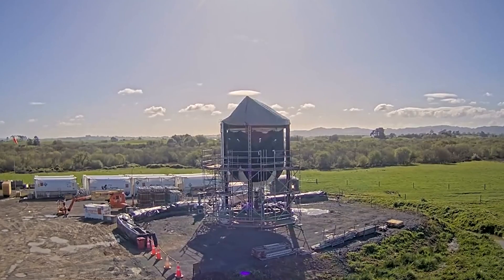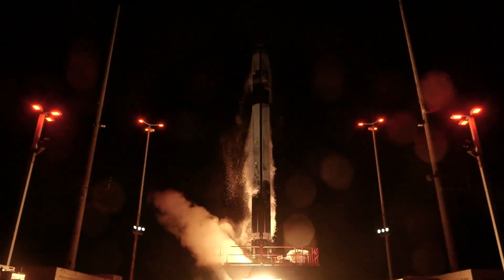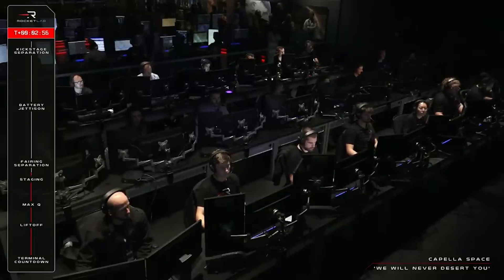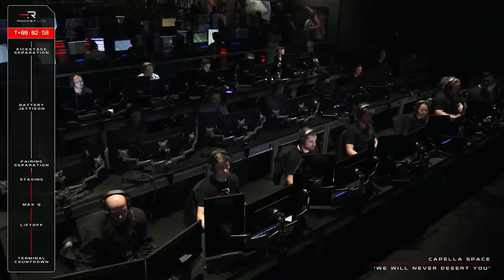This comes in addition to continued progress on Neutron as they test and manufacture different hardware. It had been quite a while since Rocket Lab suffered an in-flight anomaly. While far from ideal, they found a solution and are ready to continue launching as they increase mission cadence.